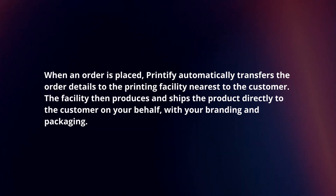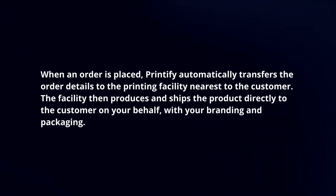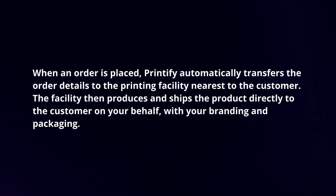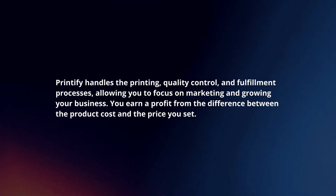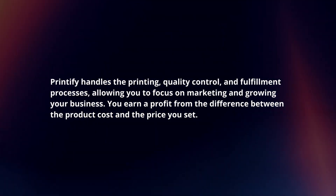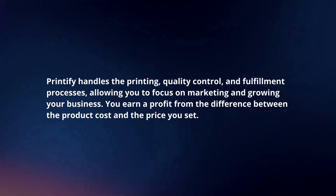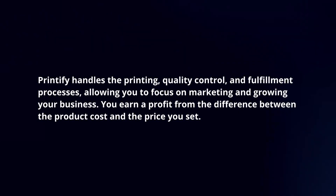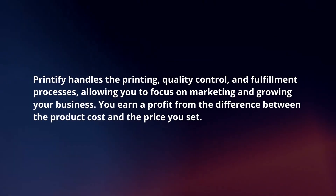The facility then produces and ships the product directly to the customer on your behalf, with your branding and packaging. Printify handles the printing, quality control, and fulfillment processes, allowing you to focus on marketing and growing your business. You earn a profit from the difference between the product cost and the price you set.